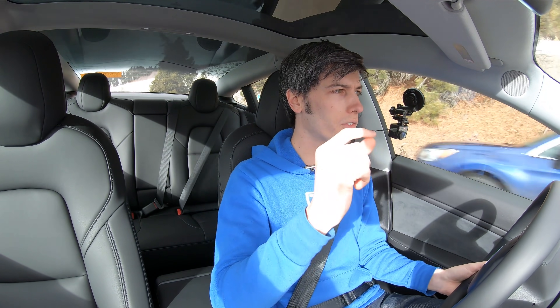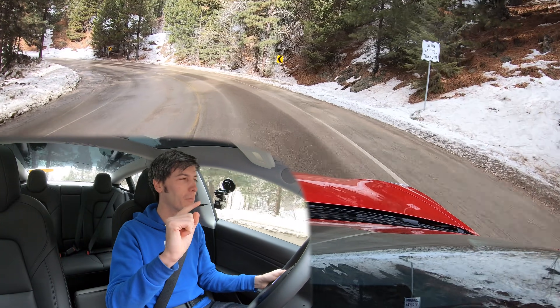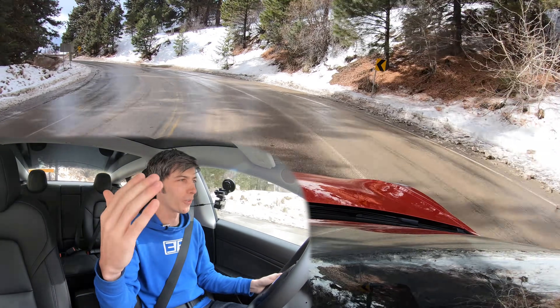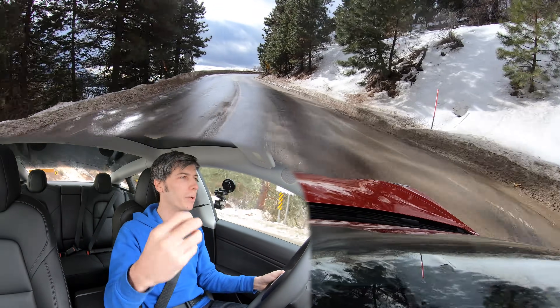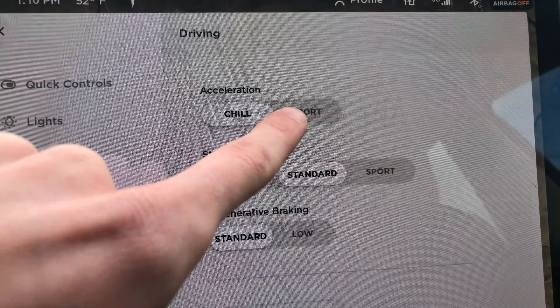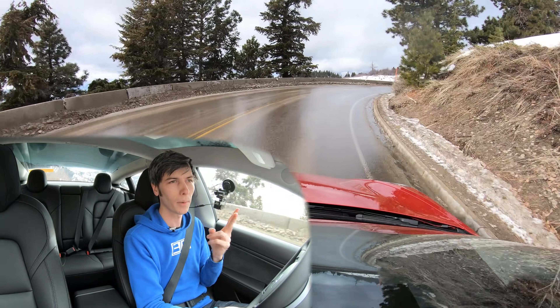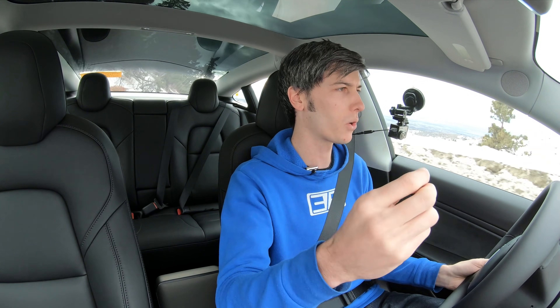So two of my major complaints with the mid-range: first, if you floor it from a stop you don't get that instant response that makes electric cars so cool; second, even up to 35 miles per hour there's still a little delay. Part of me believes this isn't all purely the motor — part of it may be Tesla tuning, differentiating between the mid-range and the performance and all-wheel-drive versions, building in an additional delay because you didn't pay for the top model. I can't say for certain which plays the bigger role, but either way there is a noticeable delay between when you put your foot down and when you get full torque.